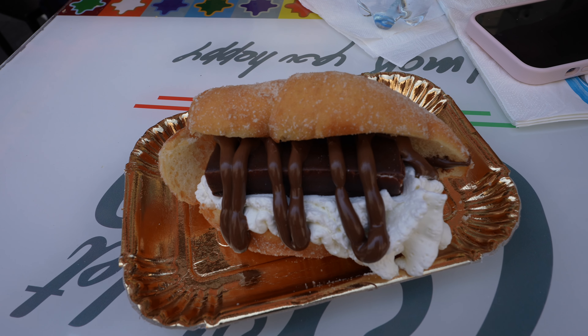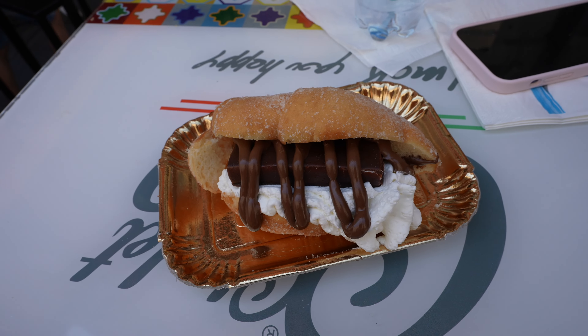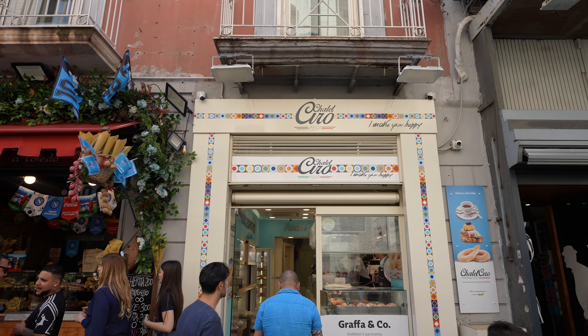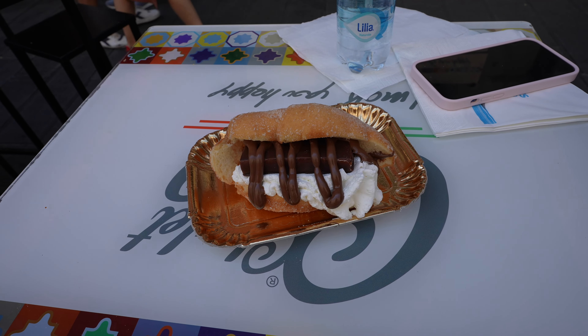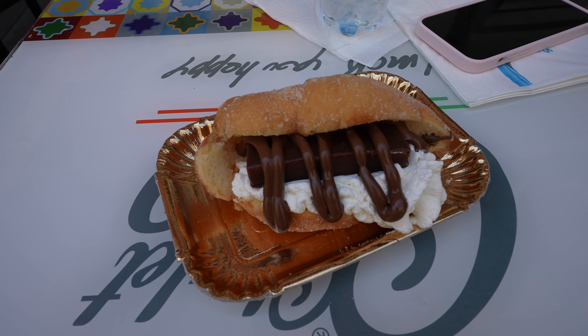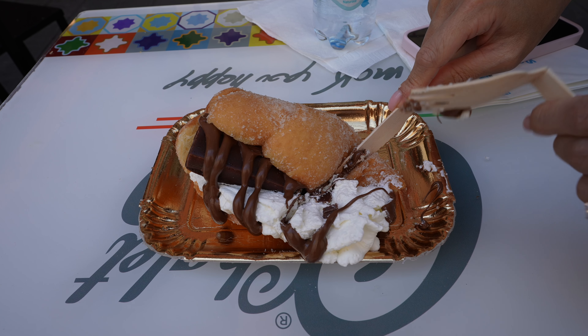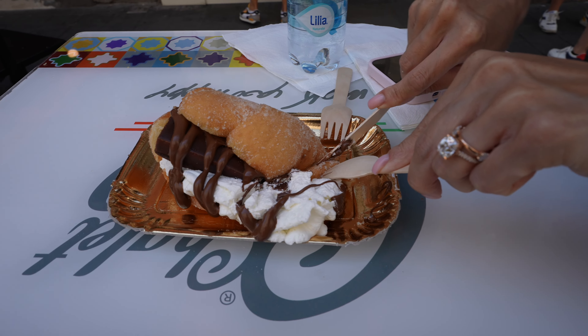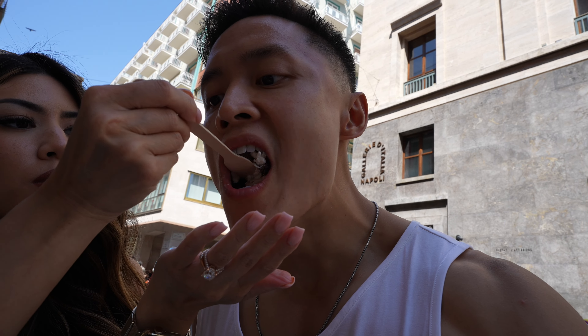Conveniently the dessert spot was located right across from the pizza joint. We got the brafetto — Nutella with fried donut and whipped cream. It looks pretty fire. We're back with a new fork — let's take a bite.